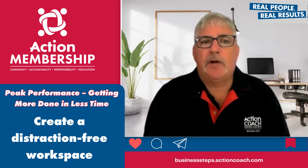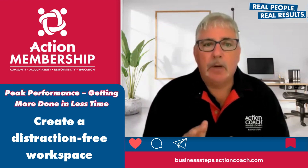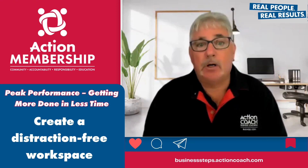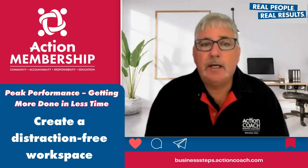The next thing is to create a distraction-free workspace. Make sure your workspace is clean, organised and free from unnecessary items that might distract you. This can help you focus better and avoid getting sidetracked.